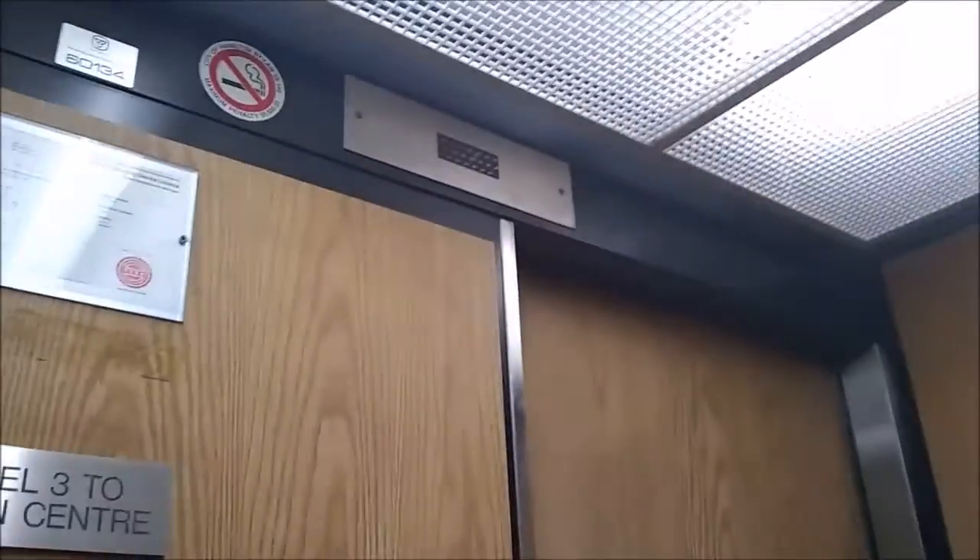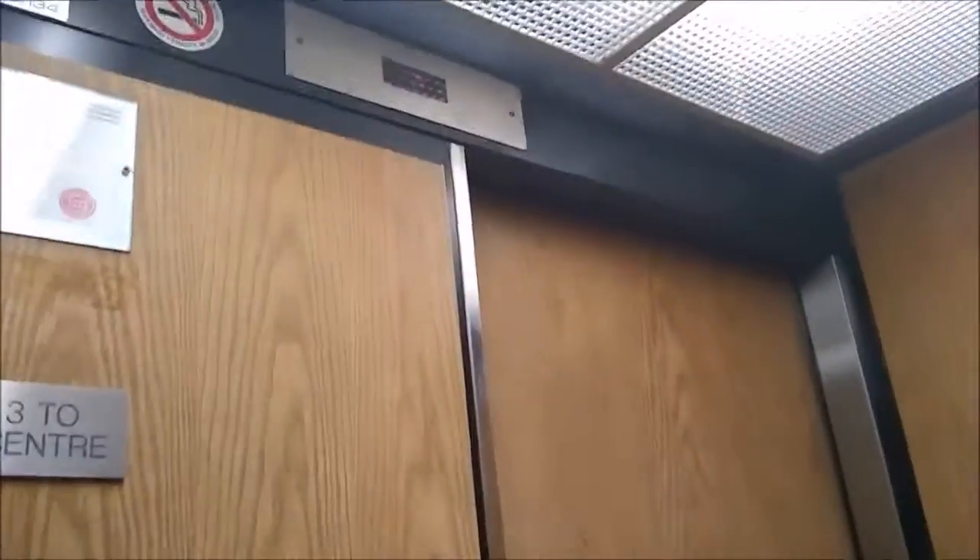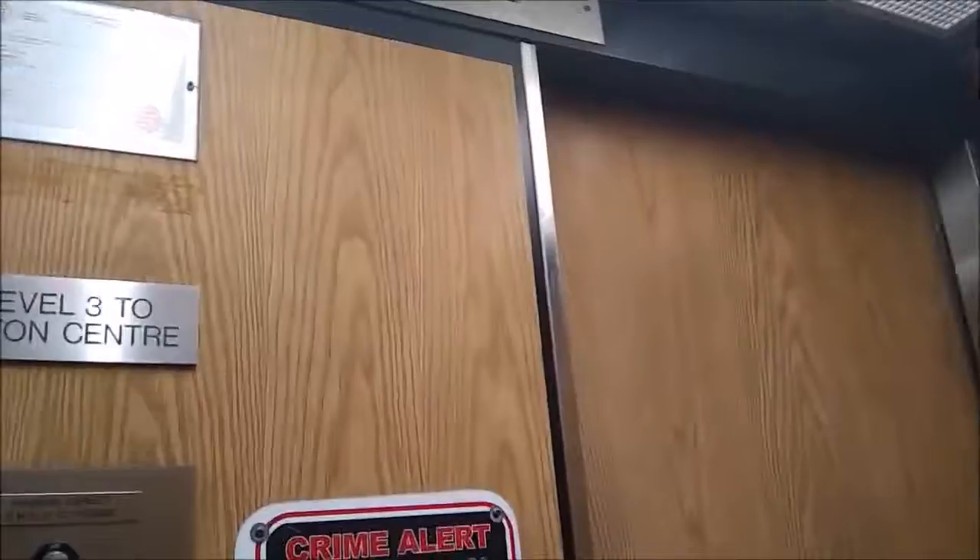I'm gonna go back to the third floor and I'm gonna go back to the mall and go from there. Hope I don't get stuck in this, but if I do, it's going on video.